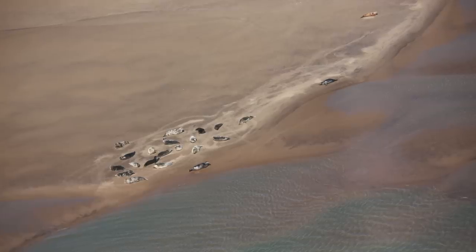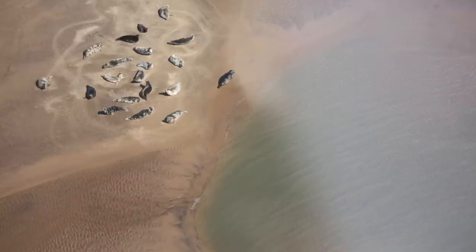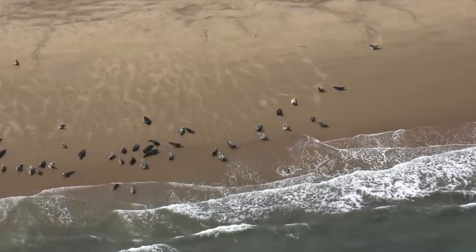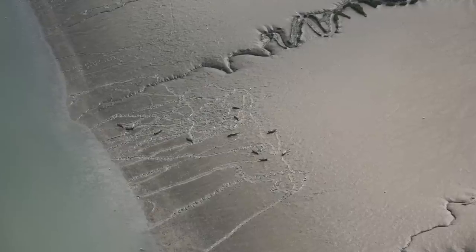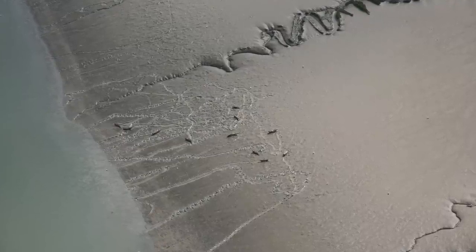Since ZSL began monitoring the seals six years ago, numbers have doubled, with an estimated three and a half thousand of them living in the Thames. We take the increase in seals that we're seeing as a positive sign of the health of the ecosystem. We should be very proud of the Thames — it's incredibly biodiverse, it is full of life, it's not just brown; underneath there is plenty of fish and all sorts of other exciting species.